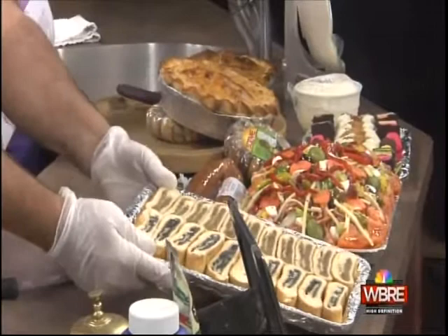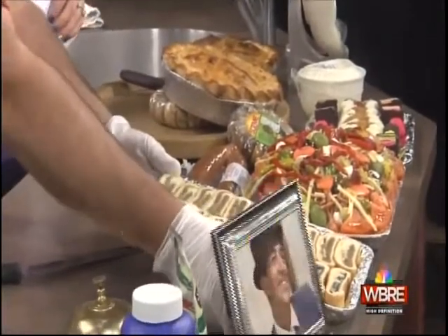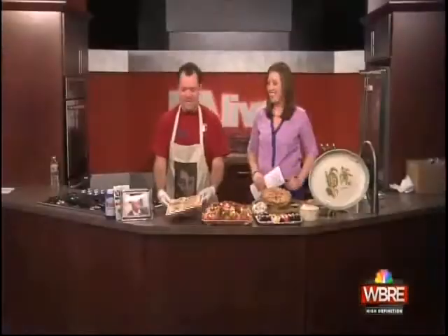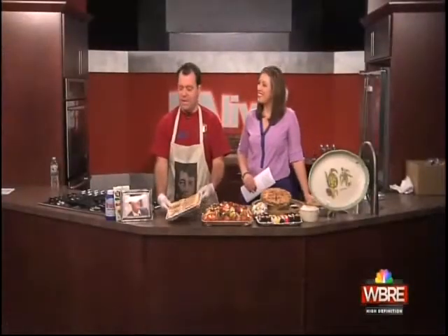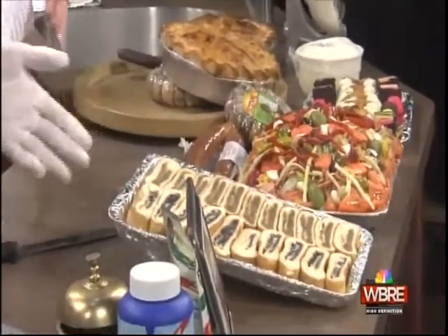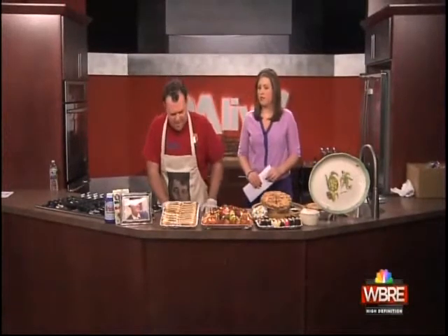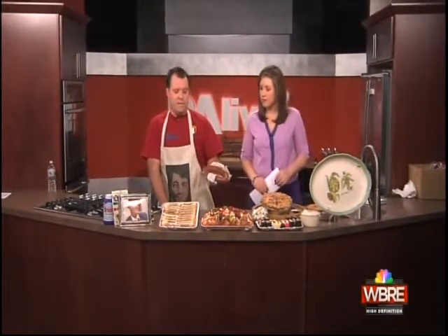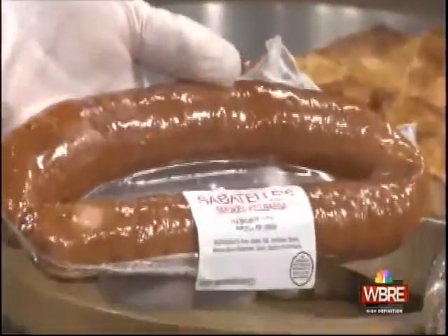That's the famous Easter pizza everybody knows about. And we have the nut roll and the poppy seed — very popular around here. You can call up and order it. People, once you try it, you'll get it all the time because it's out of this world. And then we have this homemade smoked kielbasa.